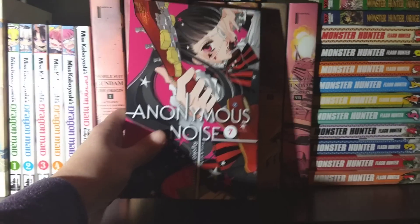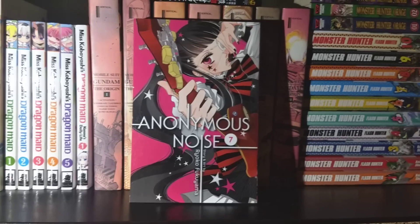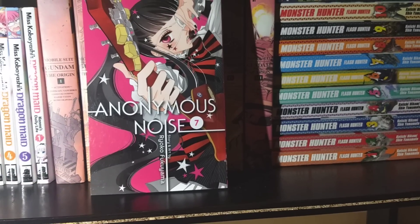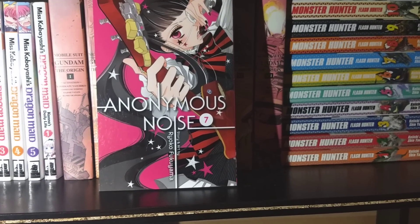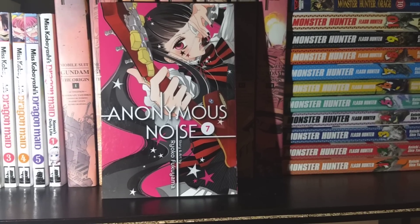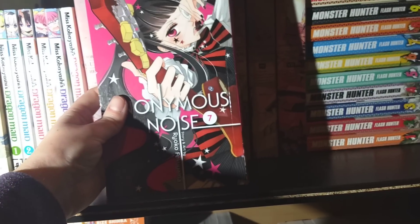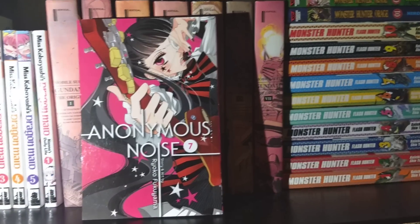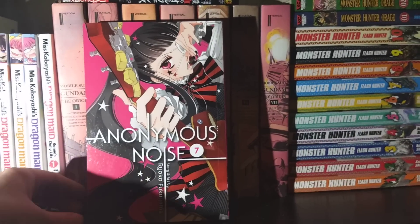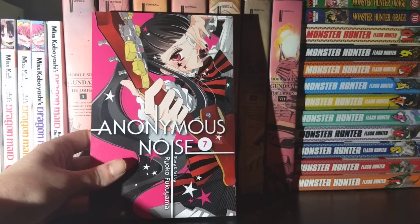Next up we have Anonymous Noise, Volume 7. The band drama continues. Not much I can say about it — it's your basic shoujo setup, but the band elements are what's keeping me around. I really like the covers too; every single one of them so far has just been really, really cool to look at — very bright colors, very dynamic stuff going on. Anonymous Noise, Volume 7.